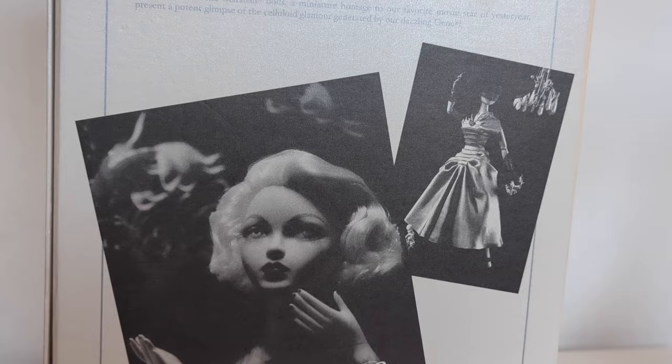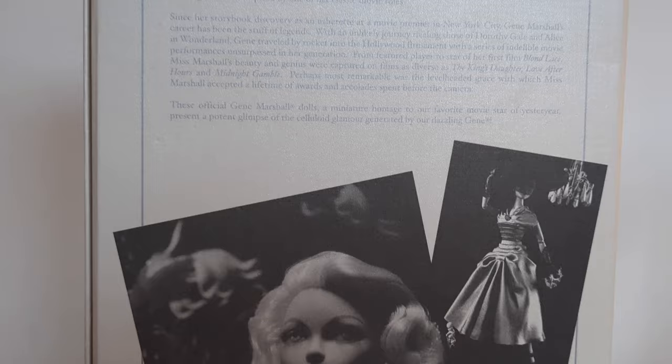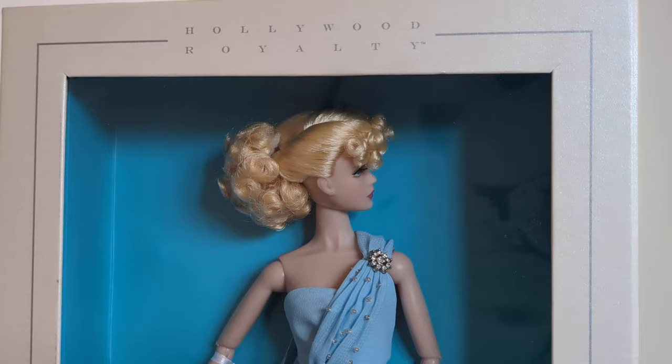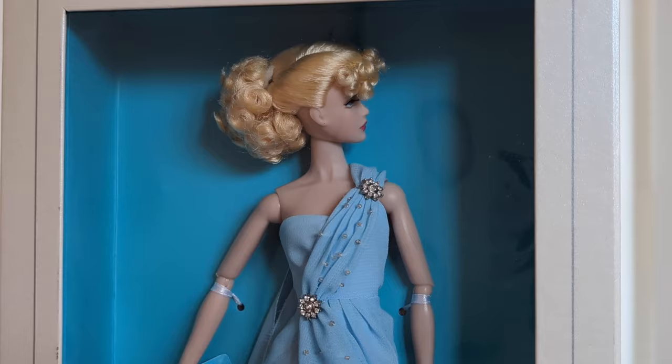The back of the box highlights so many wonderful things about Jean. It harks back to the 16-inch doll produced by Integrity Toys and includes lots of details and photographs. This is a really beautiful package. The labeling on the box shows that this doll comes from the Hollywood Royalty Collection.